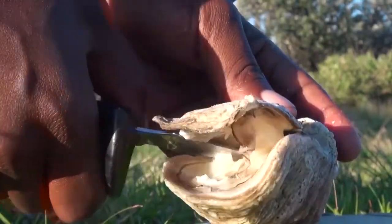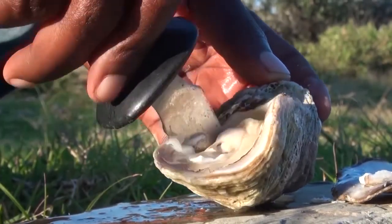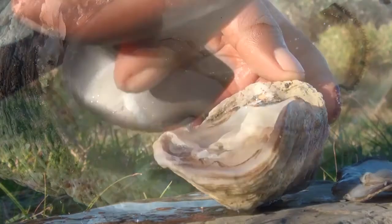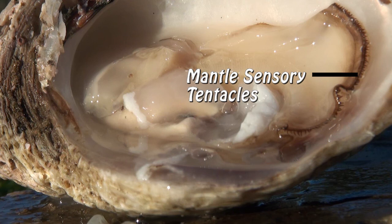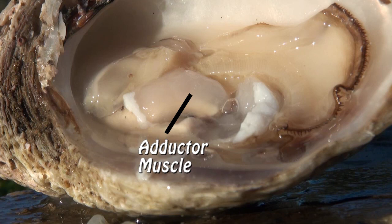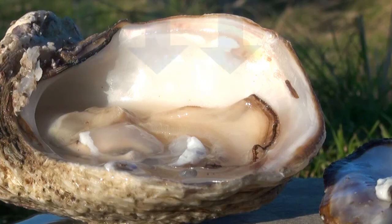If you open an oyster, it may appear as just a slimy substance, but it actually consists of very important parts of its anatomy. Mental sensory tentacles are used for sensing any changes in its surrounding environment. The gills filter the water that is passed through the inhalant chamber. The abductor muscle is used to open and close the shell, regulating the inflow of water. The visceral mass consists of the internal organs like the stomach and the intestines.